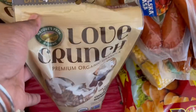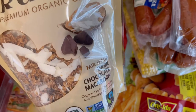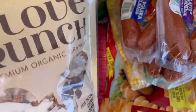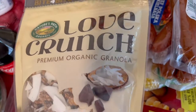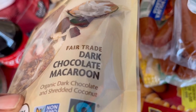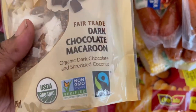I bought two of this Love Crunch granola for my yogurt in the morning — honestly I also just snack on it while reading chapters for school. I got my mom hooked on these too. It's Love Crunch Premium Organic Granola, dark chocolate macaroon — organic dark chocolate and shredded coconut. I don't really care for dark chocolate but I like this. My son can also have it because there are no nuts in it.